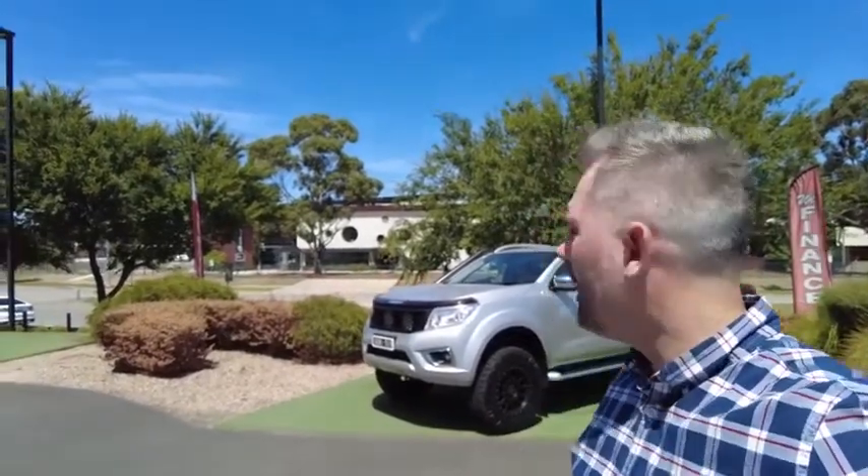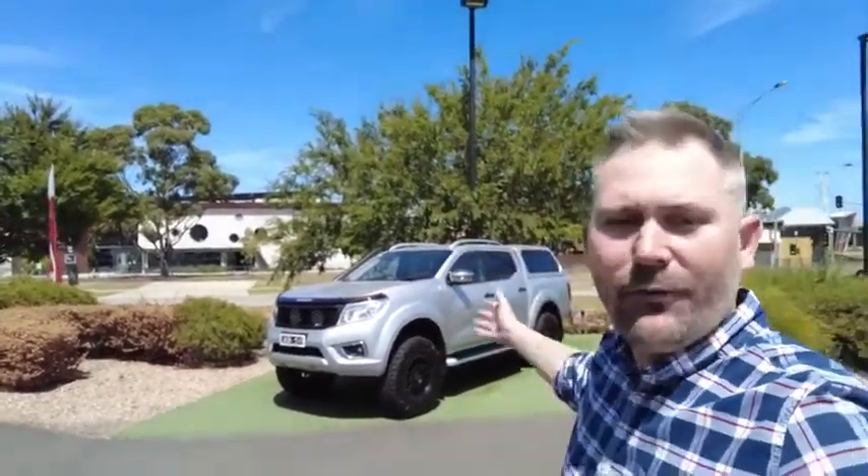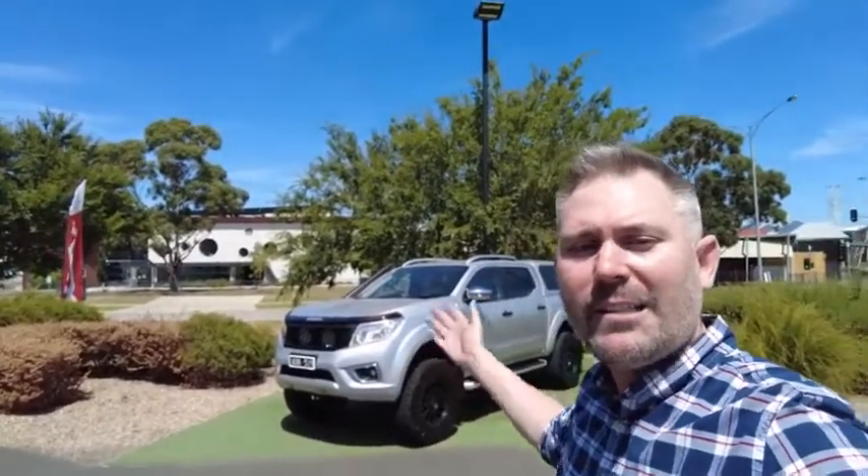Thanks for watching my presentation on this 2017 Nissan Navara STX with just about every option you could think of fitted on there. It's got 57,000 kilometres and it's looking for a brand new home today. Make sure you give us a call at Beric Mitsubishi. If you know anyone looking for a new Navara, some adventure in their life, or who needs to get some serious work done, send them our way and we'll see you in the next video.